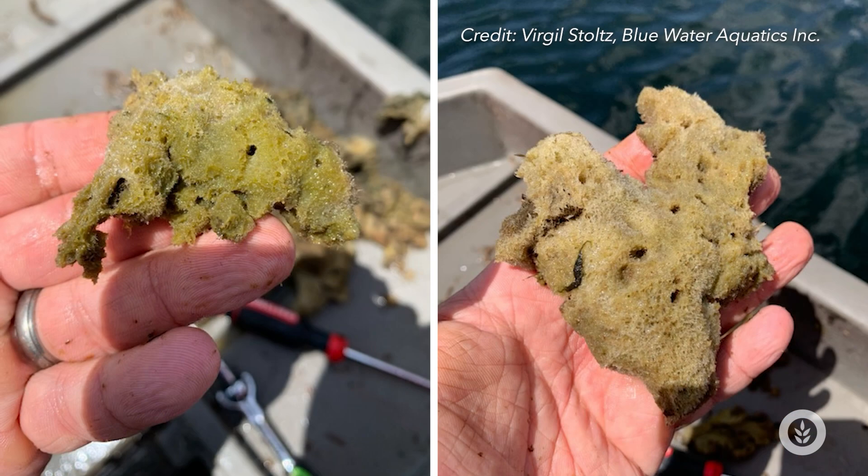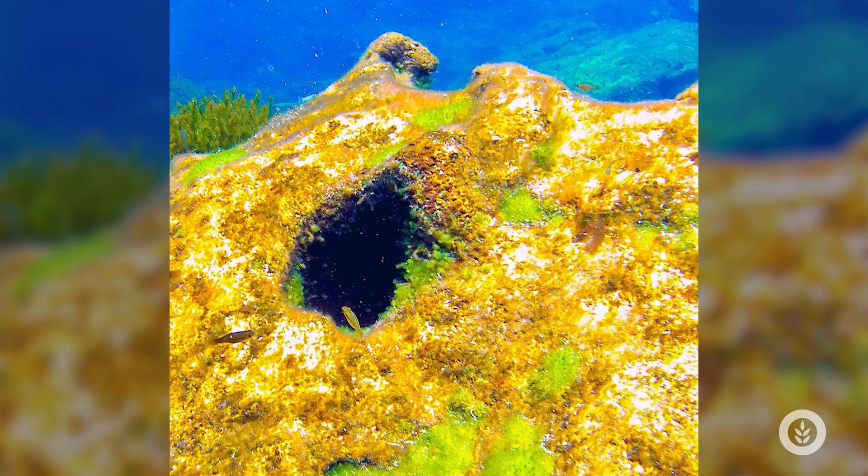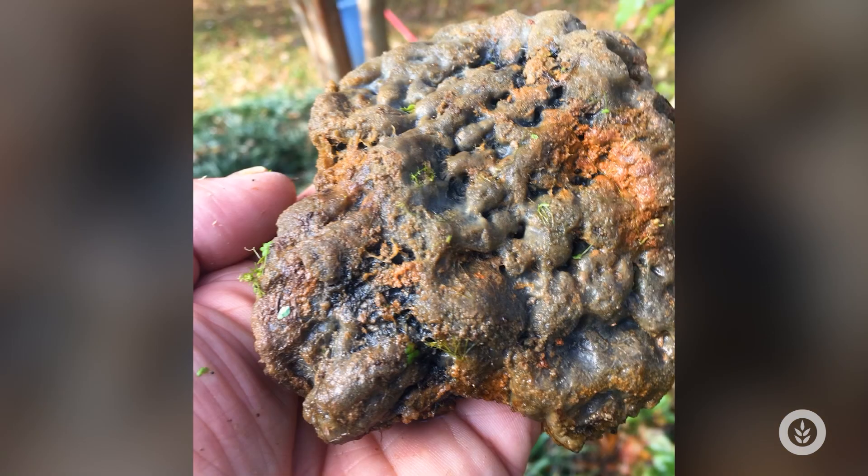Sponges have a very coarse texture and they're actually filter feeders. They push water through their structure and filter out bacteria, detritus, and some types of algae. You can find them in a lot of different clean waters or slow-moving streams. Freshwater sponges are quite delicate in structure, but they can grow encrusting all sorts of rocks and logs across the bottom.